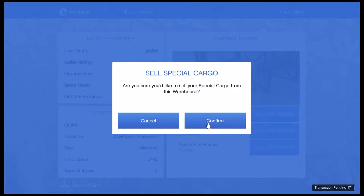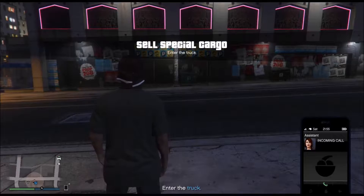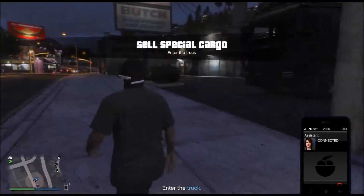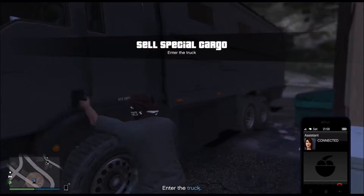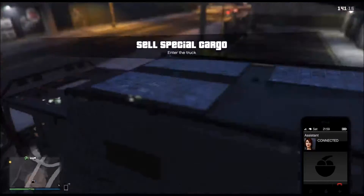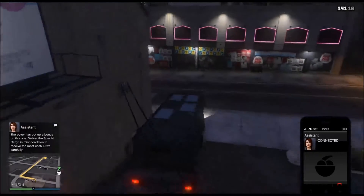Let's go ahead and do that — here we go. The goods are in the truck, the truck goes to the point on your GPS, and the funds go into our account. It's all simple if you don't get ambushed on the way. Good luck.